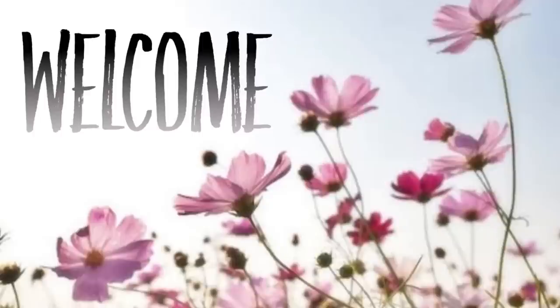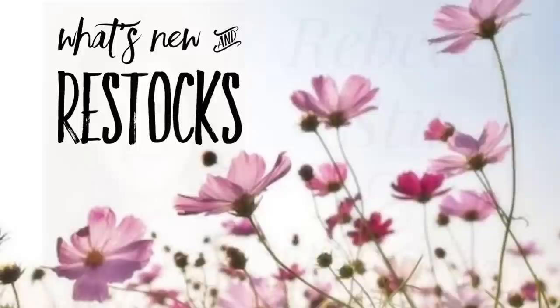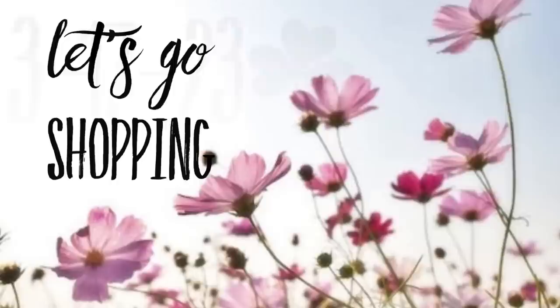Hi everyone, welcome to our channel, Rebecca Stew and the Crew. I'm Rebecca and I'm so happy to have you here today. Today is Friday, so it's time to see what's new and what's been restocked at the Dollar Tree. This is for Friday, March 17, 2023, so happy St. Patrick's Day. Let's go shopping and see what's new at the Dollar Tree.